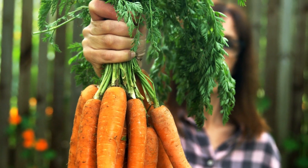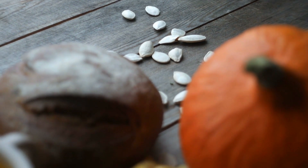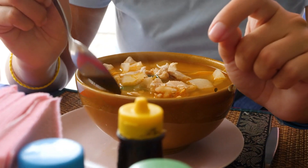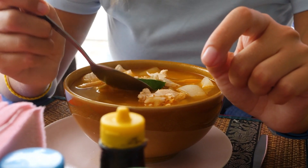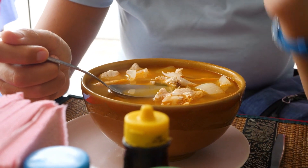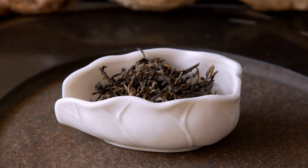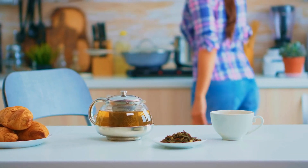Orange vegetables like carrots, sweet potatoes, and pumpkins are rich in beta-carotene, an antioxidant that converts to vitamin A in the body. Vitamin A is essential for skin cell regeneration and contributes to maintaining healthy skin. These orange vegetables are also rich in vitamin C, potassium, and fiber, promoting luminous and hydrated skin. Add them to your roasted dishes, soups, or prepare a vegetable mash to fully enjoy their skin benefits.